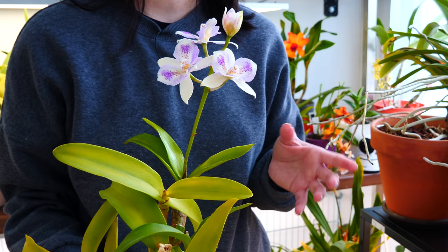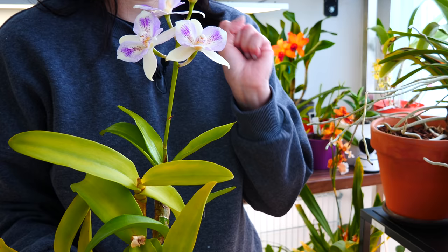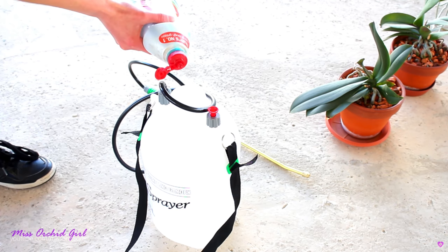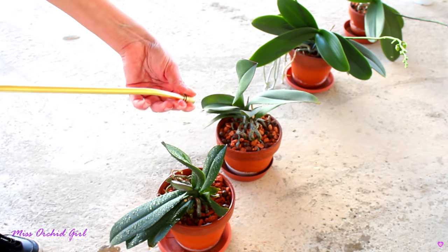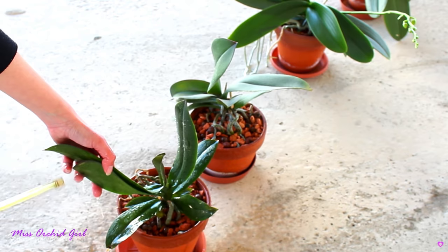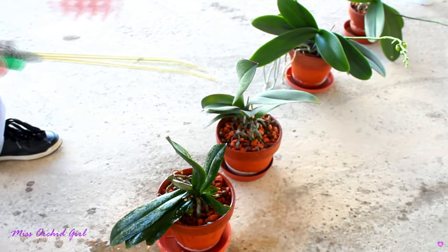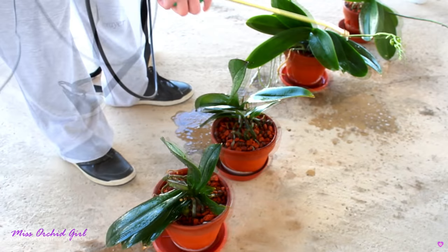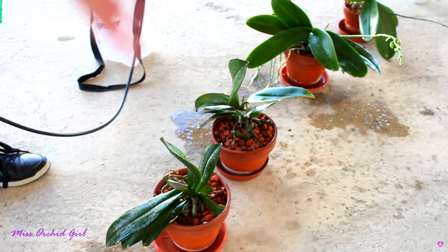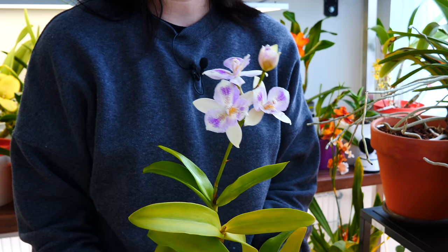Then comes the physical effort. Most probably, if you're a home grower, you wouldn't want to spray water and solutions on your furniture or walls, so you take the orchid to the bathroom, kitchen, or balcony. With 10 orchids it's not a huge deal, but with 100-plus orchids, moving them around really takes a toll on your body. I have pretty big issues with my back, so whenever I have to move orchids around, I don't have a good time and try to do it as little as possible. The second problem of a big collection is the physical effort involved.